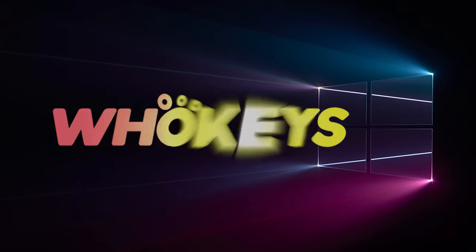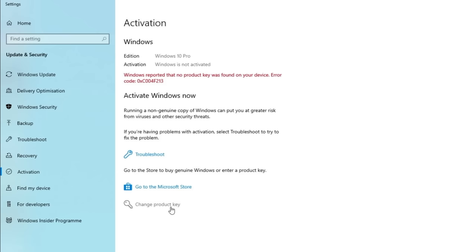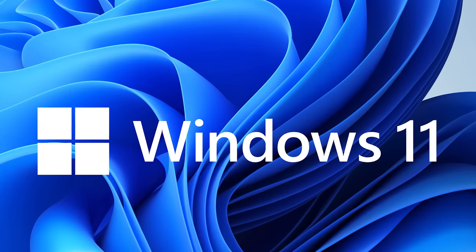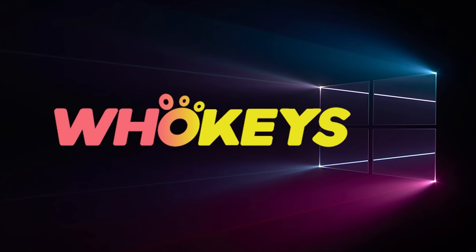Looking for a cheap way to license your Windows? Check out WhoKeys through the links in the video description. Make sure to use the code TN20 to get 30% off. Paste the license into the activation settings and you're all done. This license is for Windows 10 but you can upgrade it to Windows 11 for free. They also offer Microsoft Office 19 licenses — use the same code TN20 for 30% off. Check out WhoKeys.com in the video description below.